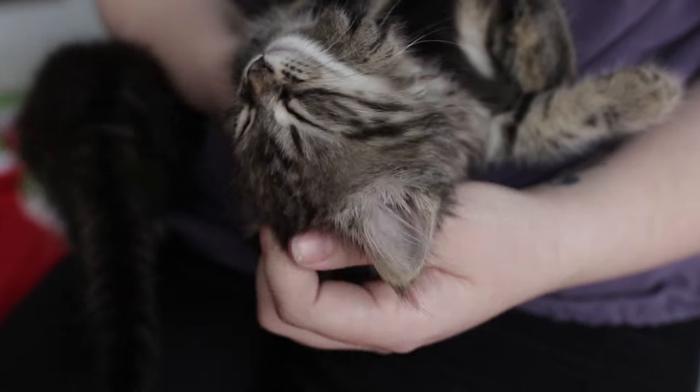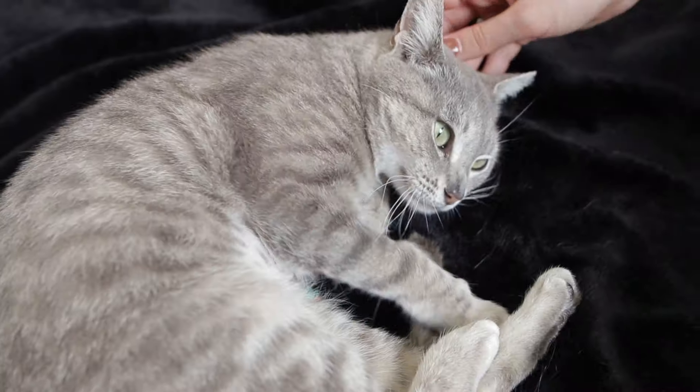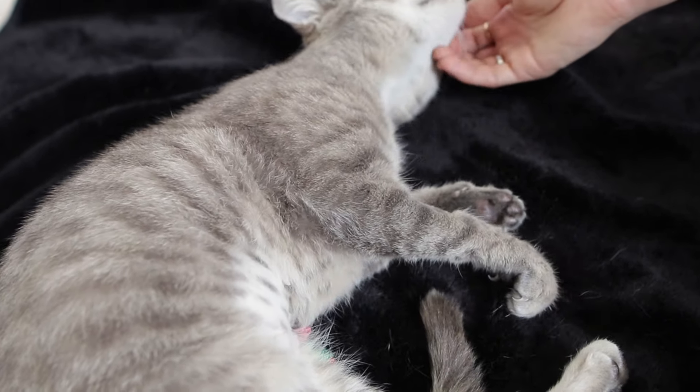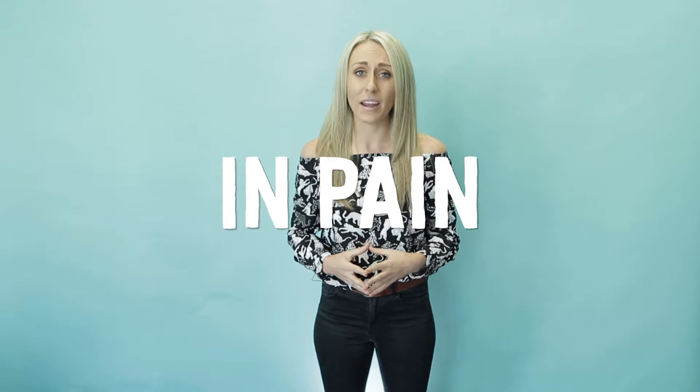Why do they purr? Purring is sort of like smiling. You usually smile when you're happy but you also might smile when you're nervous, stressed or trying to cheer yourself up. Just like smiling, purring releases endorphins and has a self-soothing effect on cats. So typically cats purr when they are content, happy or relaxed but they also might purr sometimes when they're sick, in pain or stressed.